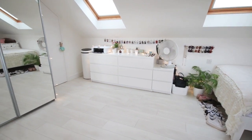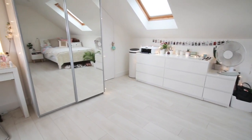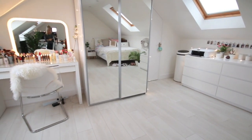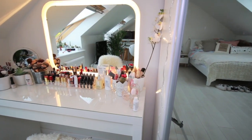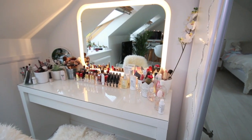My bed frame, the drawers, my makeup desk, and the makeup desk mirror are all from Ikea. My wardrobe is from Argos. My desk is from Furniture in Fashion. I can't remember where the side table is from, but I'll link it in the description below. I just thought I'd let you know where everything is from.